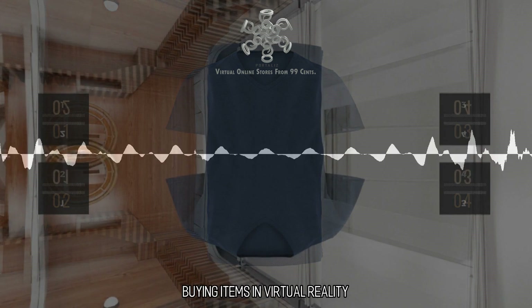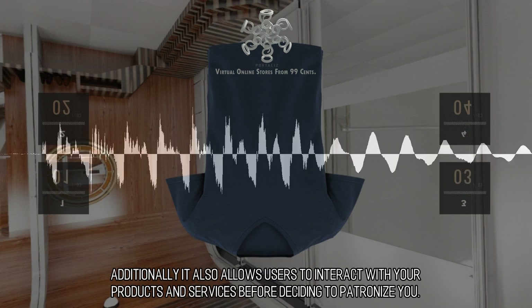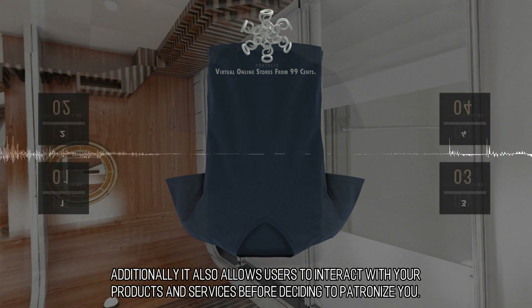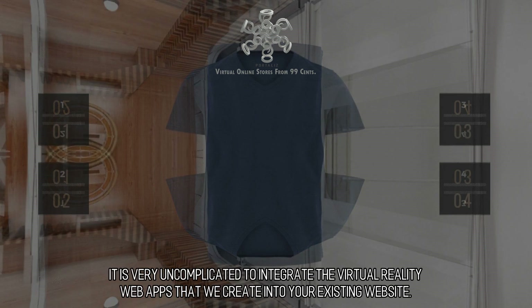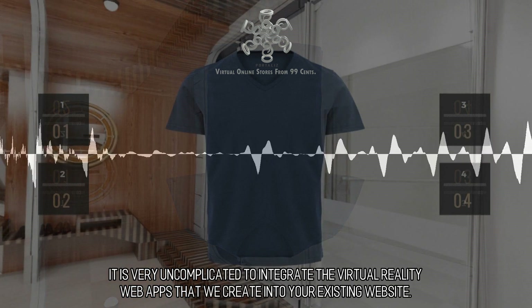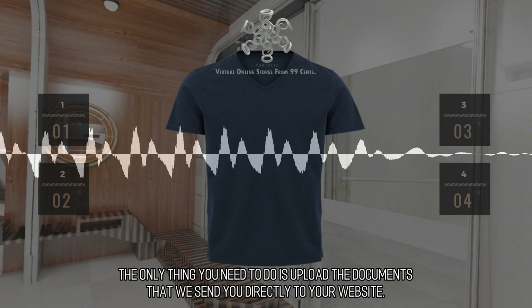Buying Items in Virtual Reality. Shopping using virtual reality comes with nothing but benefits for your customers. It also allows users to interact with your products and services before deciding to patronize you. Companies should utilize this platform to help increase their revenue before their competitors do. It is very uncomplicated to integrate the virtual reality web apps that we create into your existing website. The only thing you need to do is upload the documents that we send you directly to your website.